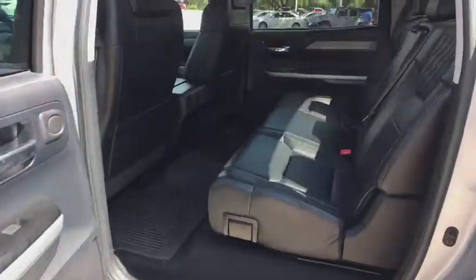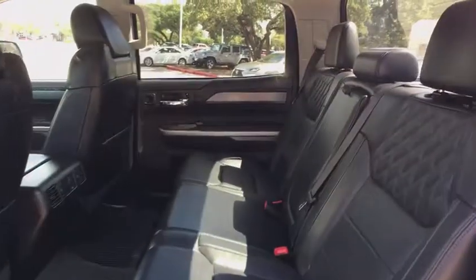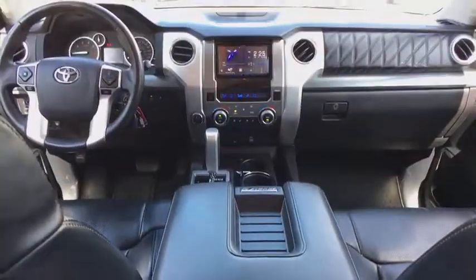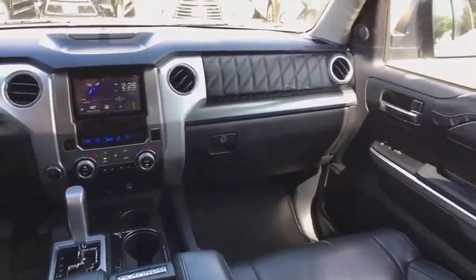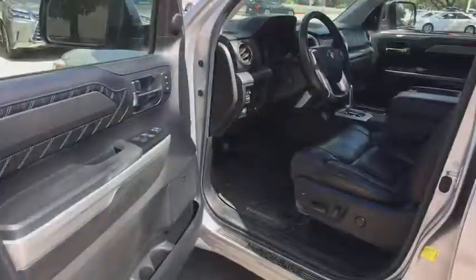This vehicle has less than 55,000 miles. Here are some of this vehicle's great options: navigation system, power passenger seat, keyless entry, premium wheels, traction control, power driver's seat, dual airbags, and Bluetooth.